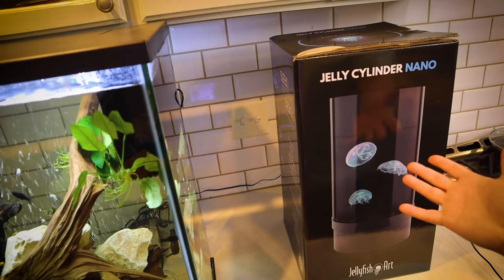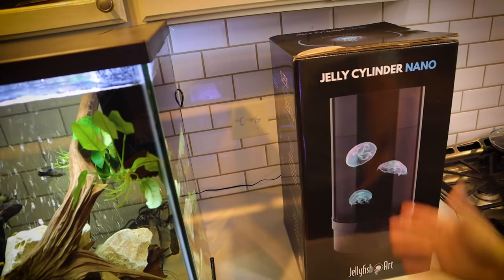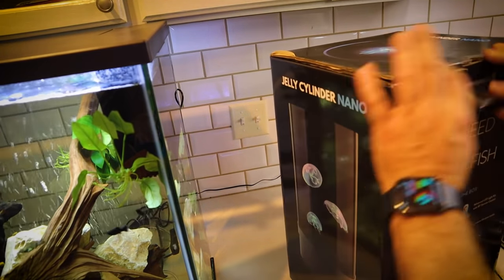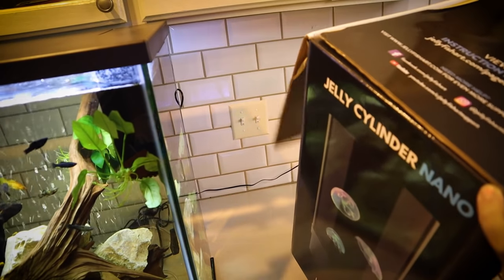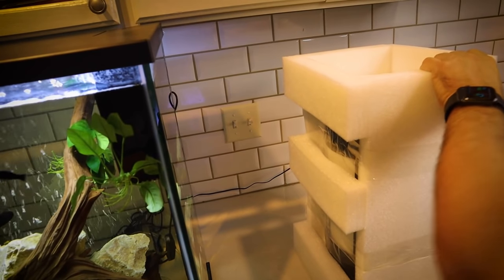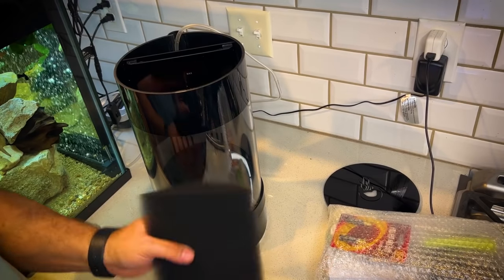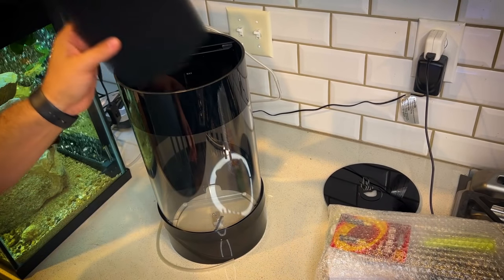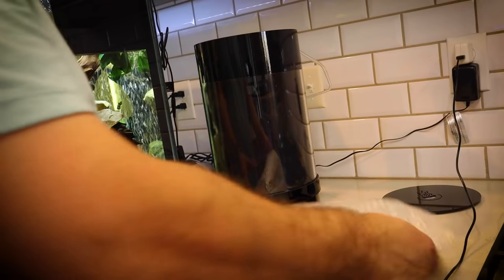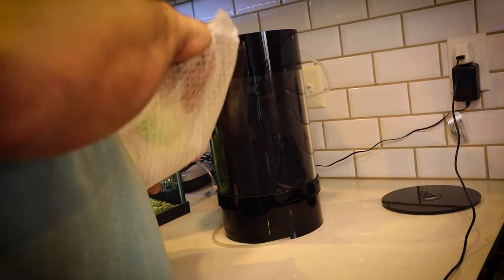This right here is a two and a half gallon nano jellyfish tank, and we're going to set this thing up today. It is an all-in-one kit that comes with three small moon jellies that we can order once this thing is fully cycled. This is our filter media — a basic sponge material that will hold our beneficial bacteria, because saltwater works the same as freshwater and will need a nitrifying bacteria source. The kit came with some items that we may or may not use.